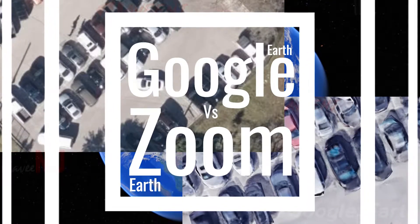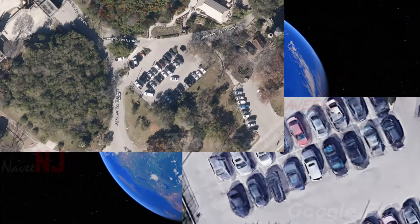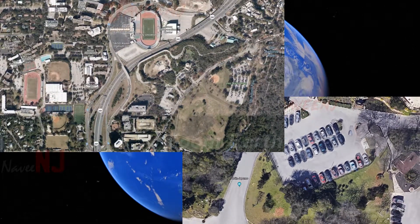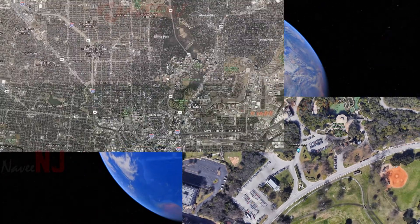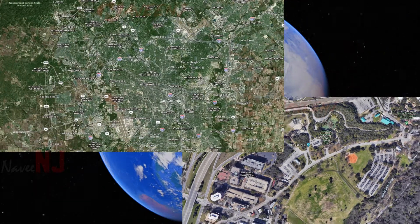Google Earth versus Zoom Earth. Zoom Earth is one of the best alternatives to Google Earth solely because it does not use much of Google's services for data mapping, and yet offers great imagery of our Earth. Similar to Google Earth, Zoom Earth is web-based and it shows real-time information of weather, storms, wildfires, and more.